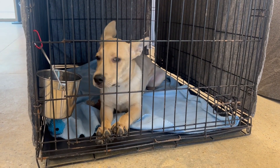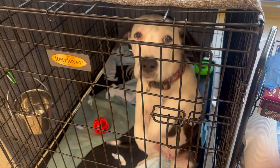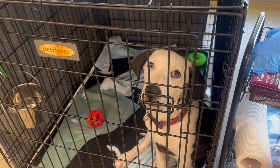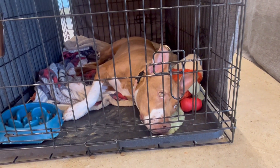Summer is here and that means warmer temperatures are sticking around. More people will be tempted to stay outside longer with their furry friends. However, it's important to protect your pets from the heat. If you're uncomfortable, if you feel hot, your pet feels even hotter.